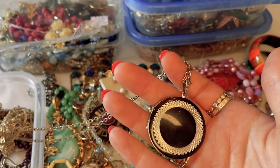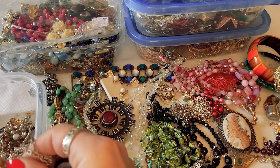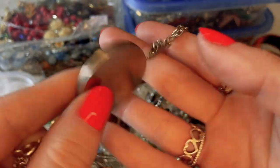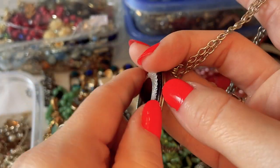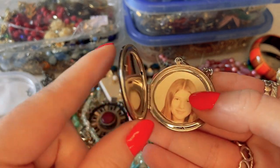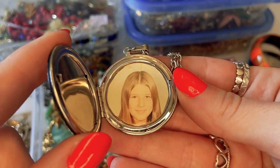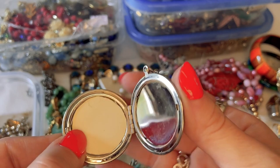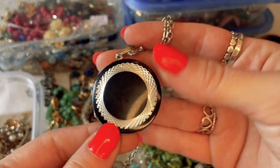A little black enameled locket with a diamond-cut metal design — it does open, and inside is an adorable photo of a girl that reminds me of photos of my mom in the 70s. Just a silver tone piece but in really nice condition. Very sweet.